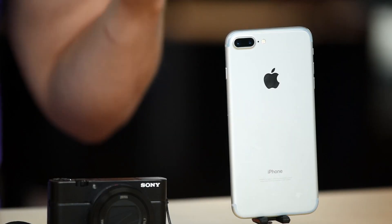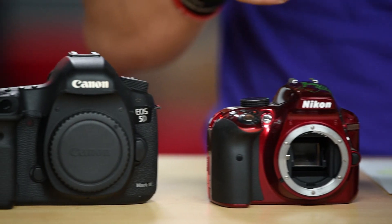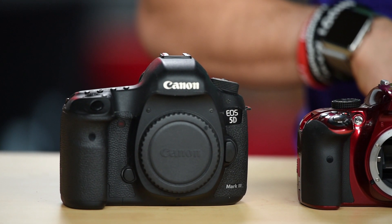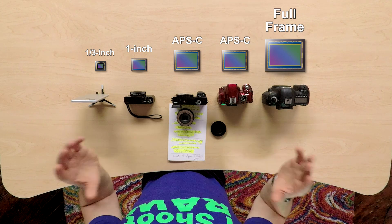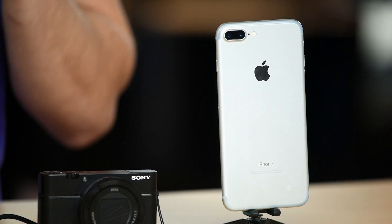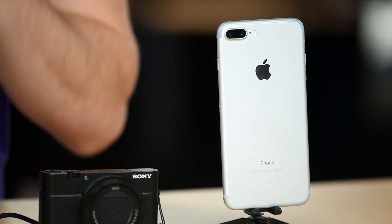The smaller the sensor, the less light you are able to bring in to that image sensor, whereas with a full frame camera you are gathering a lot more light because the sensor is much larger. With larger sensors you tend to be able to push your ISO to much higher levels. So with something like your cell phone, the higher the ISO you go, the less quality you may get from that image.